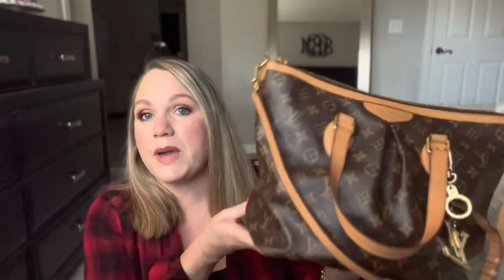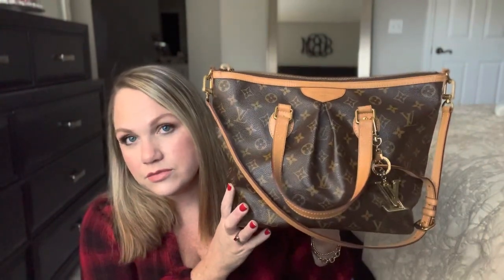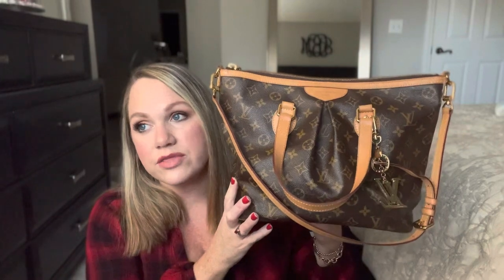Those bags were ones I absolutely loved. But even pre-loved, they go for at least $1,500. I think the Turen and the Sienna might be discontinued now. So when I saw the Palermo on Fashionphile, I was immediately drawn to it — it's like a mixture of those two bags. And there were about eight of these to choose from, and none of them were more than $900.